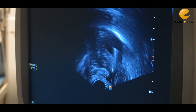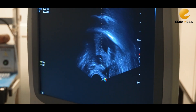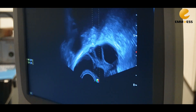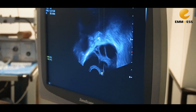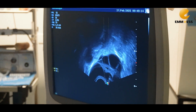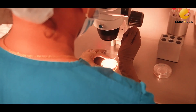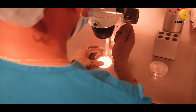We have to collect the eggs. We are receiving the follicular fluid, and our embryology team is checking whether they are getting eggs or not.